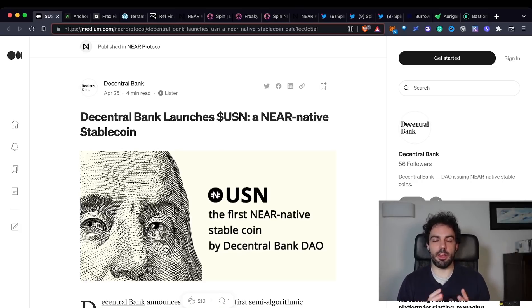USN is a stablecoin, not different from USDT, USDC, UST, or FRAX. The main difference is that when we talk about USDT or USDC, we're talking about centralized stablecoins backed by an equal or higher amount of stable assets. On the other side, decentralized stablecoins like UST or FRAX receive their value through different mechanisms.